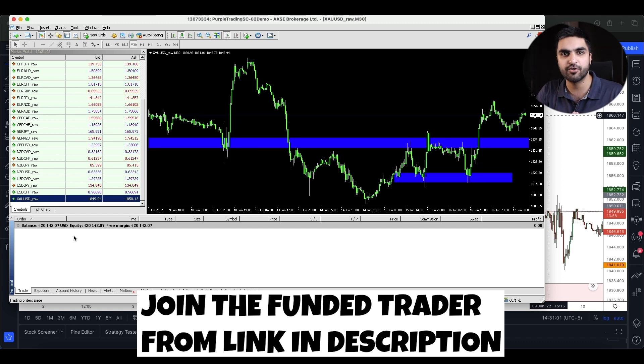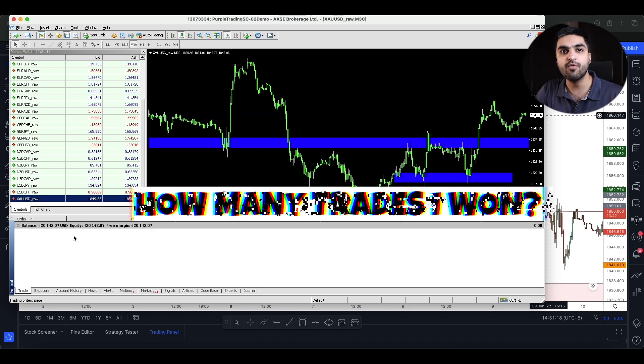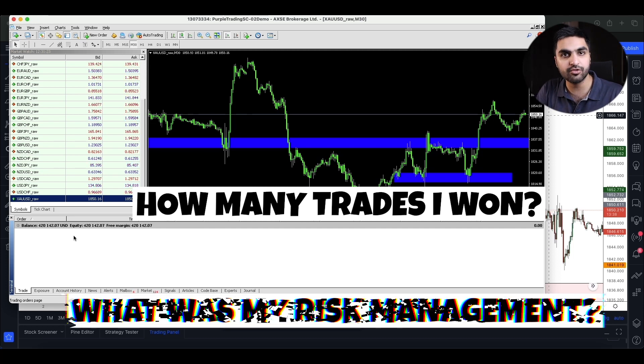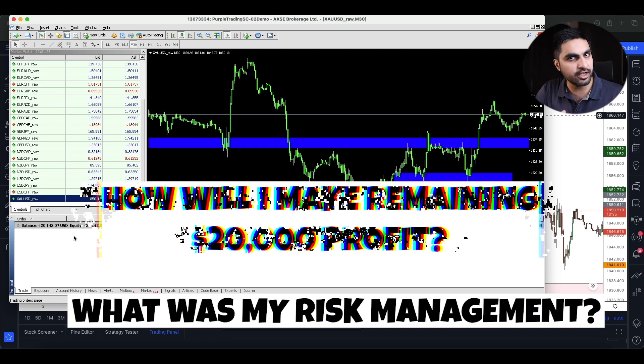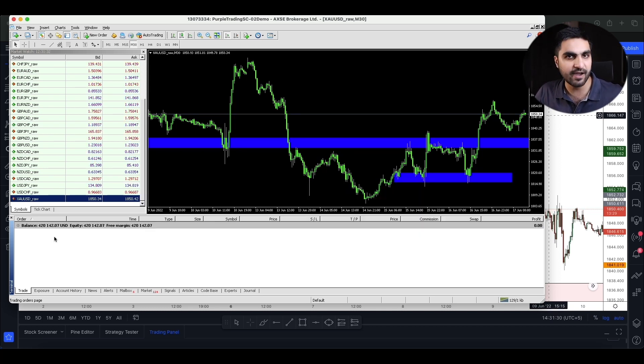So how many trades did I take in total to make $20,000? How many did I win, how many did I lose, what was my risk management strategy, and how am I going to make another $20,000 to reach a $440,000 balance in the 25 days I have left to complete the profit objective?